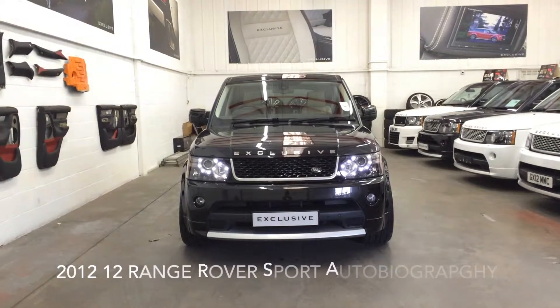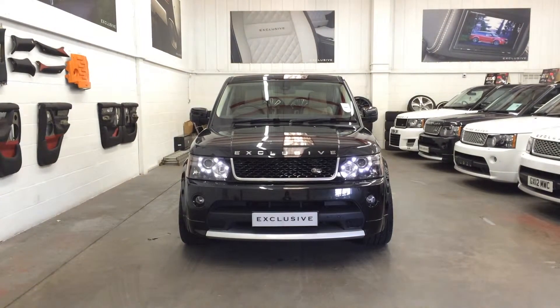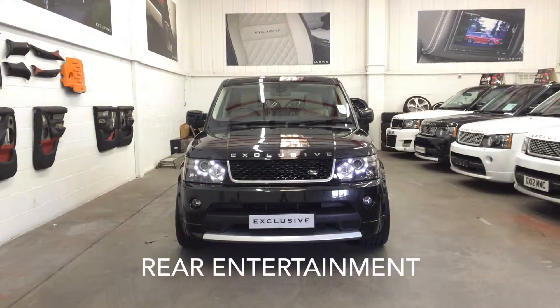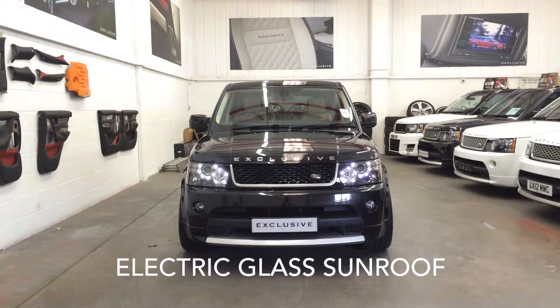This video profiles a 2012 12-plate Range Rover Sport Autobiography finished in Santorini Black. This car comes with £8,000 worth of extras including Ray Entertainment System, Surround Camera and an electric glass sunroof.